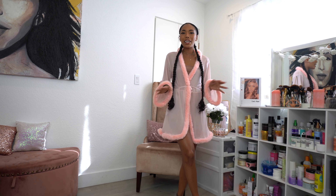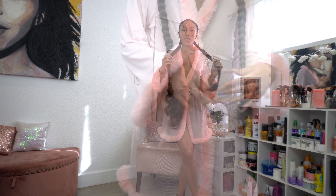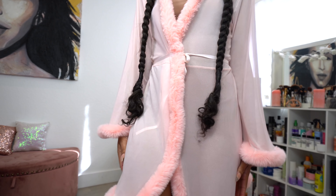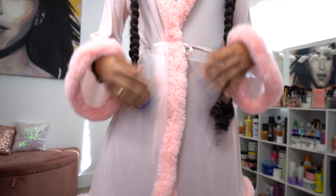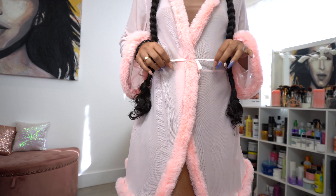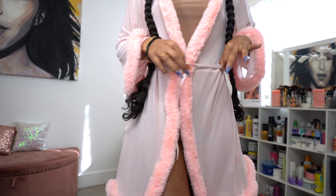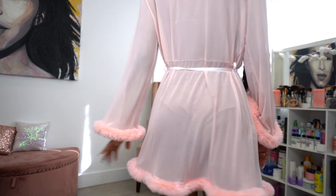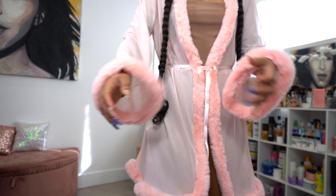It's perfect because Valentine's Day is right around the corner, and I just love walking around the house in robes. Here's a close-up: it has a mesh see-through fabric throughout, with fur trim right here, and a little band — it feels like a piece of ribbon, but it just holds it together. It flares out at the bottom. Super cute and girly.